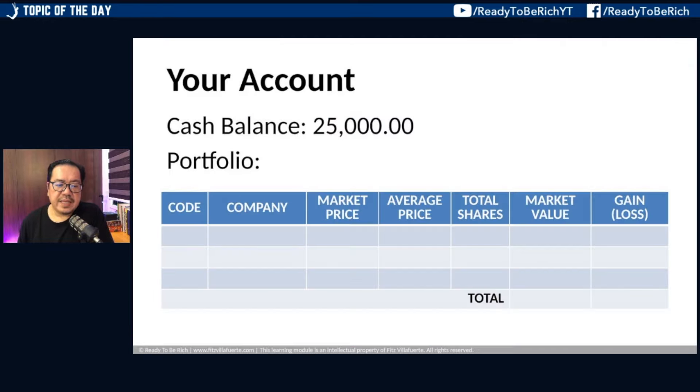When it comes to the stock market, you need to have an account with a stockbroker. Let's say this is your account — you have no stocks yet, and you have a 25,000 peso balance in your stock market account. When you deposit and fund your account, that doesn't mean you're already invested in the stock market. You've only put money in your wallet, but you haven't bought anything yet. So now let's buy some stocks.